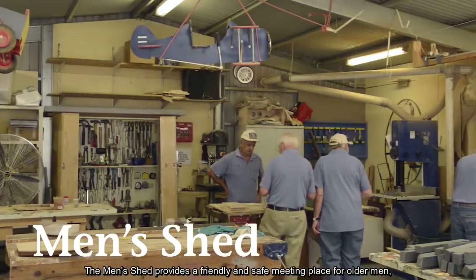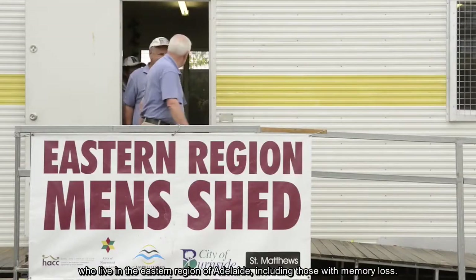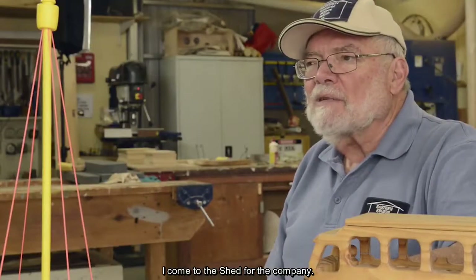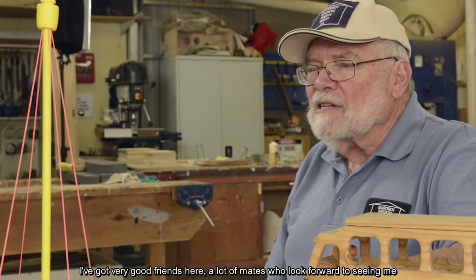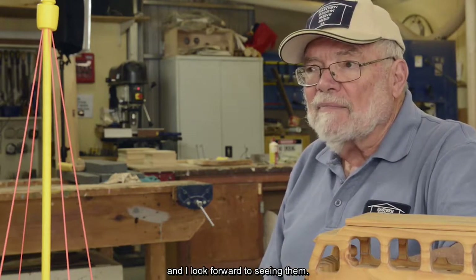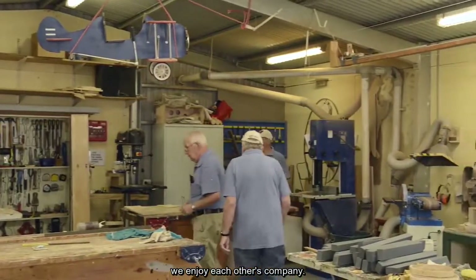The Men's Shed provides a friendly and safe meeting place for older men who live in the eastern region of Adelaide, including those with memory loss. I come to the shed for the company. I've got very good friends here, a lot of mates who look forward to seeing me and I look forward to seeing them. Every week we get together and enjoy each other's company.